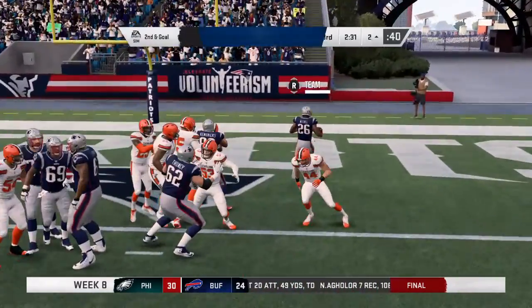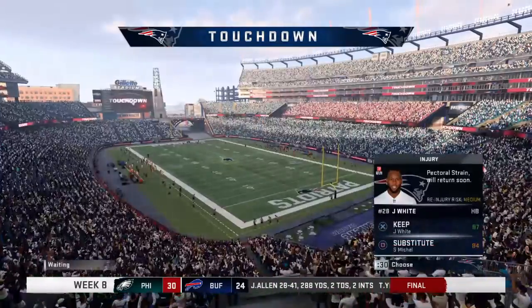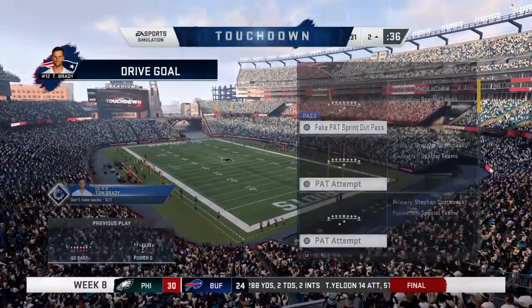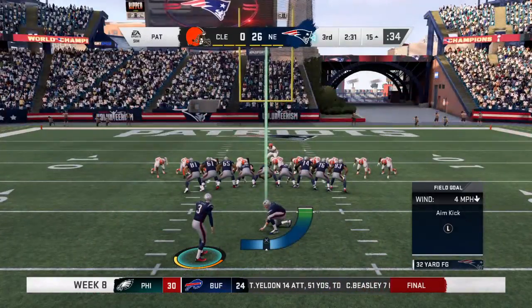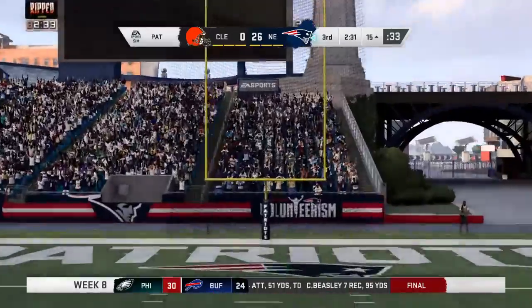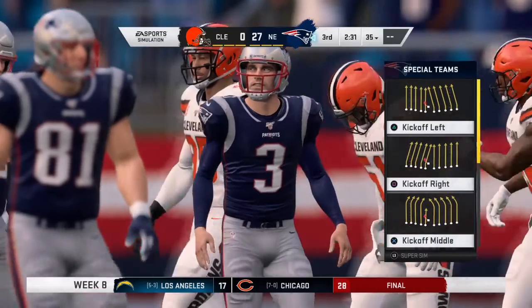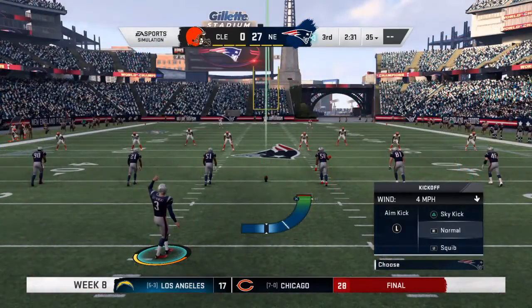Brady gives to Michel — that is over the line and into the end zone for a Patriot score! Sonny Michel with a second touchdown of the game, his fourth of the year, and the Patriots add on to their lead. Extra point good by Gostkowski and that stretches the lead all the way up to 27.